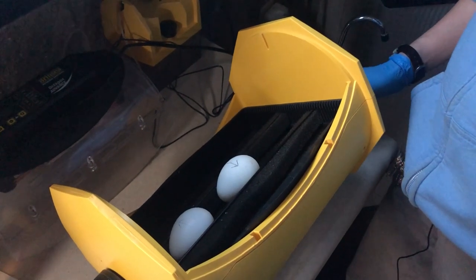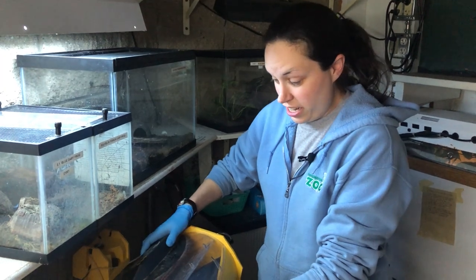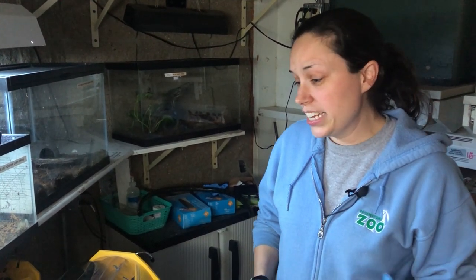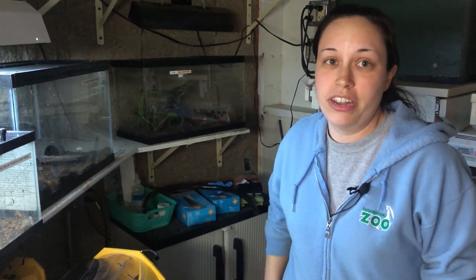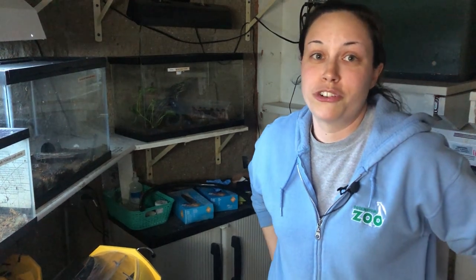As soon as these guys hatch, they'll go to our health center and our keepers like Erin will be responsible for raising them. They are not easy to hand raise. When they hatch out, they are what is called altricial — meaning they cannot take care of themselves at all. We have to hand feed every two hours for the first few days, and then it takes them about 80 to 85 days to actually get out of the nest, so we hand feed them all the way up until that point. It's a very long process and very involved, but it's extremely rewarding.